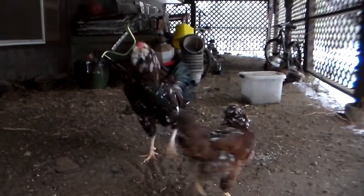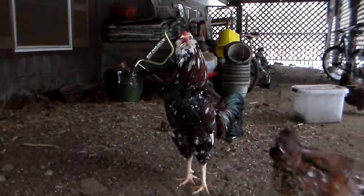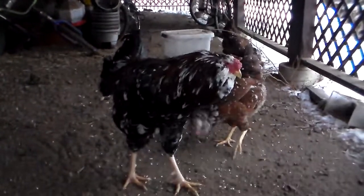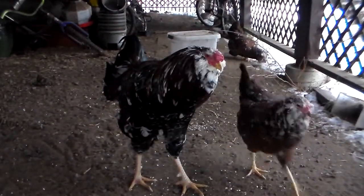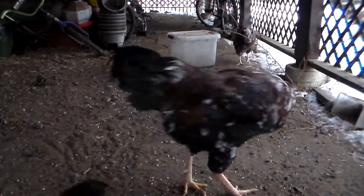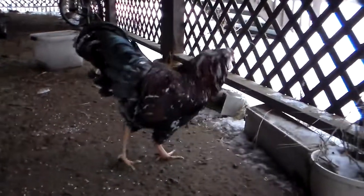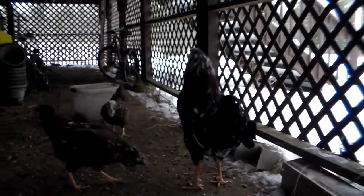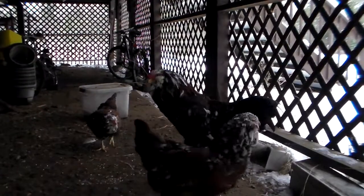Next to her is Zaffodil. He is also nine months old and he is the second highest ranking rooster in the flock. He's a really nice example of an Orloff. I'm very proud of him. He is third generation in my line too.